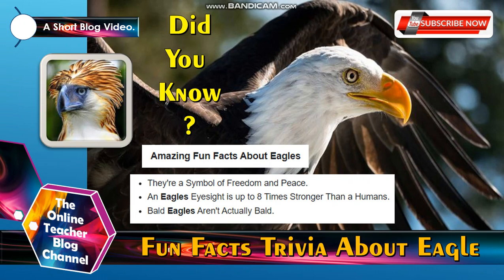Let's have an amazing fun trivia about eagles. Did you know, the eagle is a symbol of freedom and peace? An eagle's eyesight is up to 8 times stronger than a human's. Bald eagles aren't actually bald.